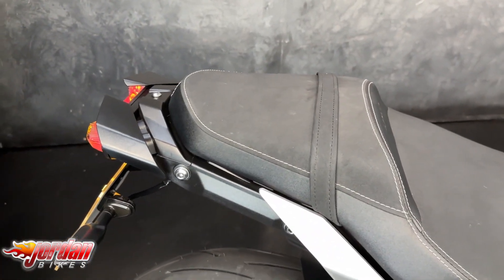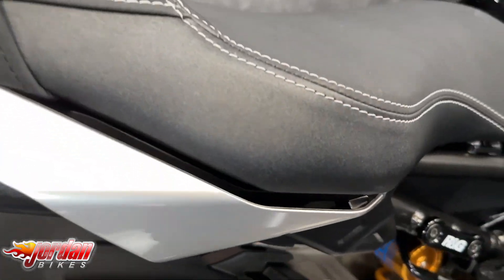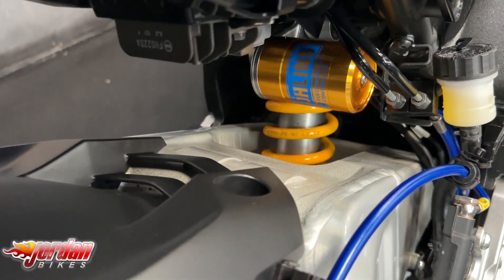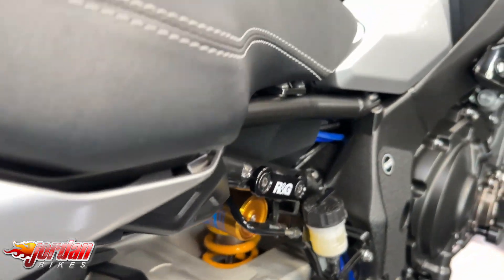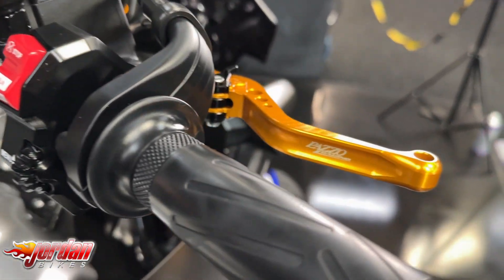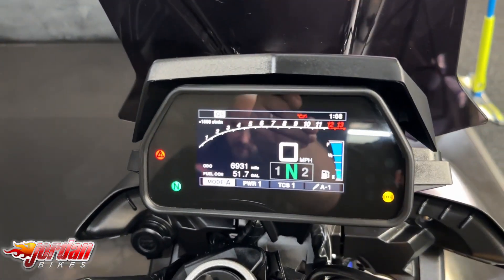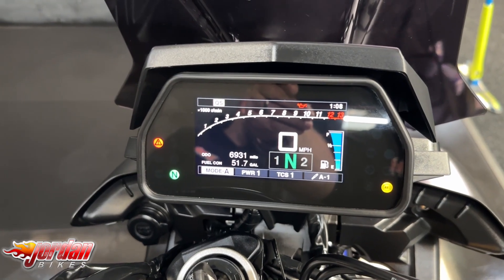In the SP you also get the Öhlins rear shock. This one's got the comfort seat, the tail tidy, a quick shifter as standard, and then your normal bits: different power modes, adjustable traction control, ABS, cruise control. This one's also got the adjustable levers — it's got some really really nice bits.